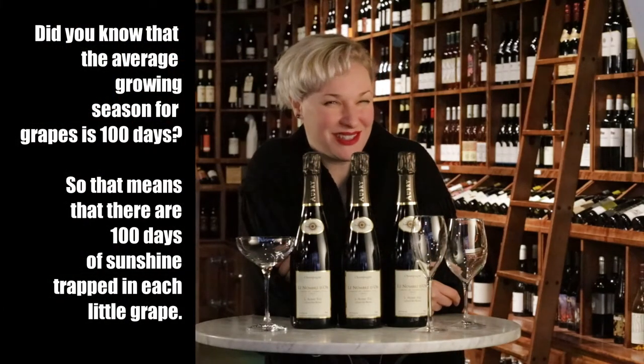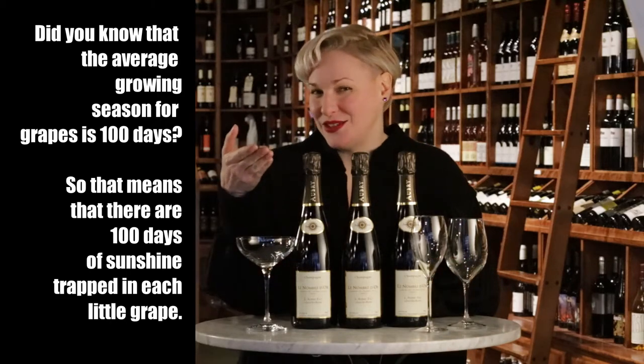Do you want to know what a hundred days of sunshine trapped in a bottle looks like? I give you Lenovo Dior.